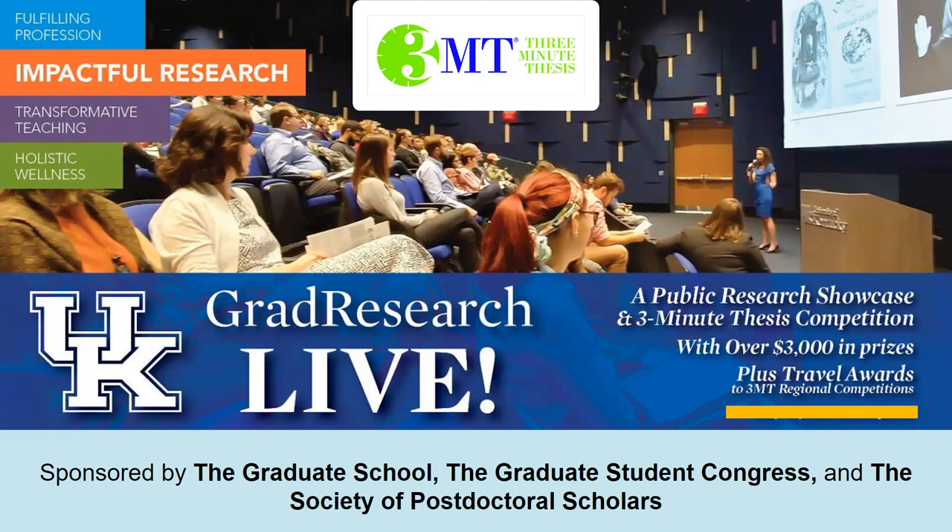Hi everybody, I'm Chad Gilpin. I'm the Program Manager for Graduate Student Professional Enhancement, and I'm excited to hear your 3MT presentations — not today, but I look forward to the 3MT. I also want to mention Amanda Sloan. She is our graduate assistant in the Graduate School, and she'll also be serving on a panel that we'll host a little bit later in this session.